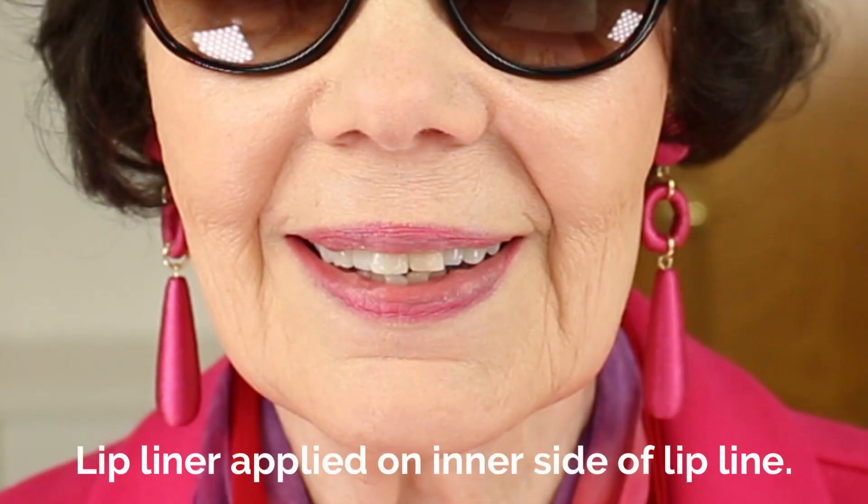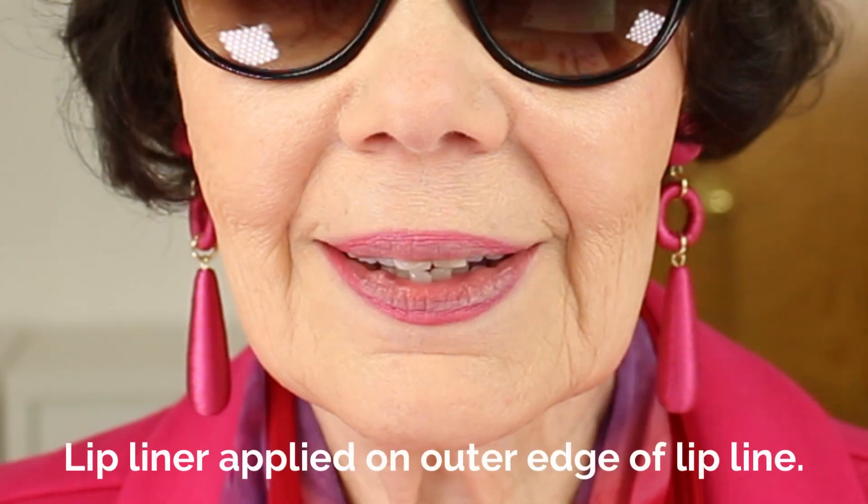Now let's compare the look of the lip liner applied along the inner edge of the lips versus the outer edge. It's a subtle difference but it is noticeable.